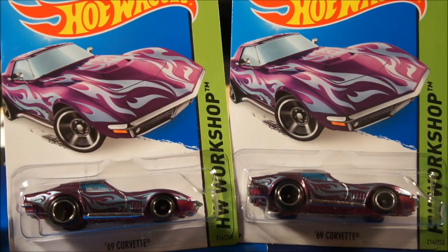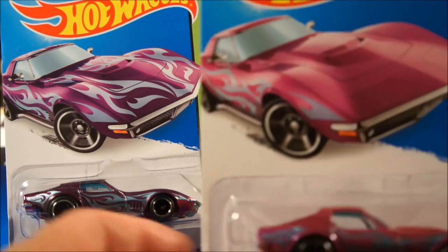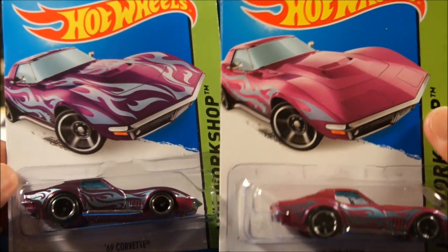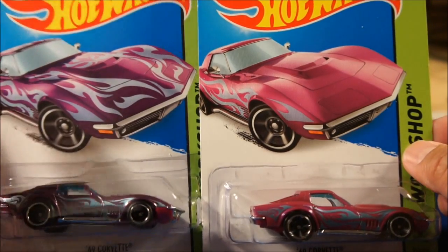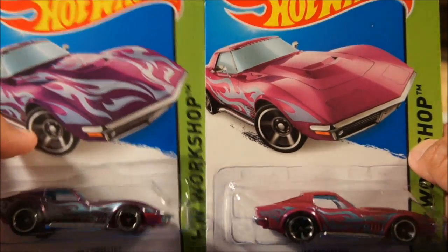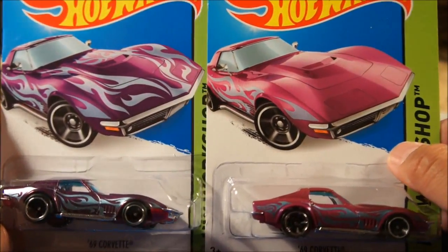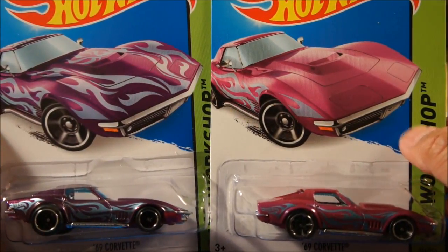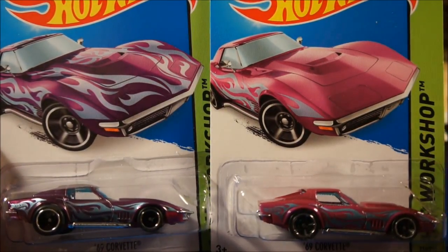Here it is. The M case also has, along with the Super Treasure Hunt, the regular mainline. Here is the mainline, and you can see side by side there are some differences. They're pretty close in color though — if you're looking through a dump bin or pegs, it's kind of easy to overlook a super on this one unless you really know what you're looking for.